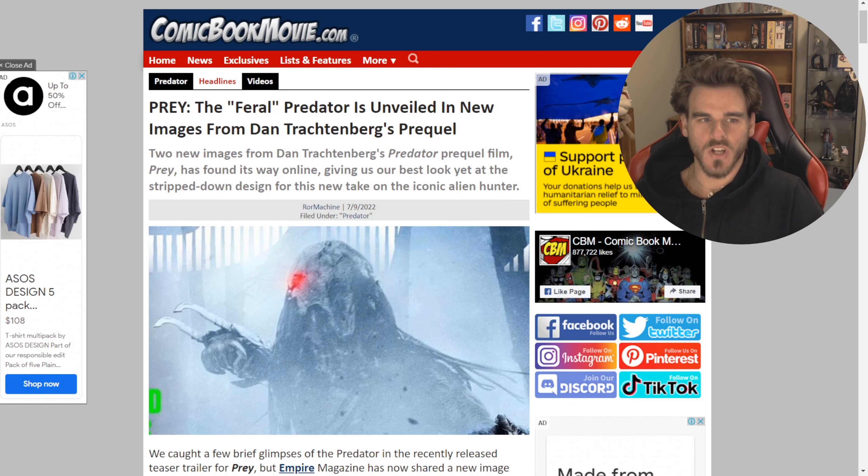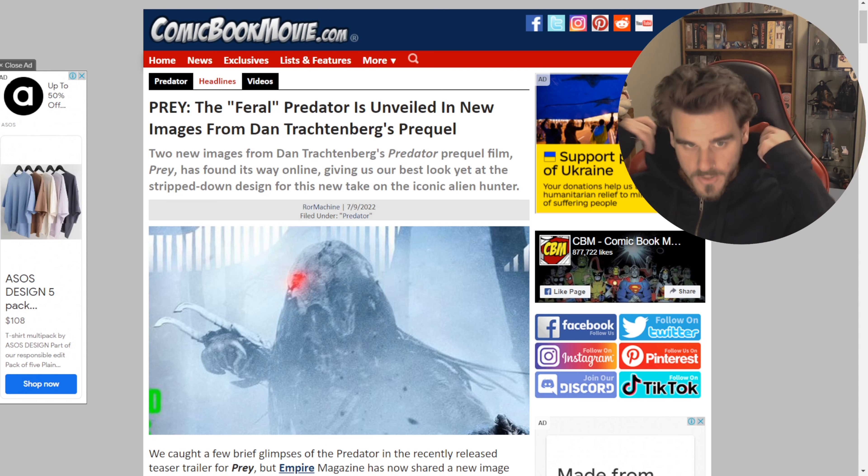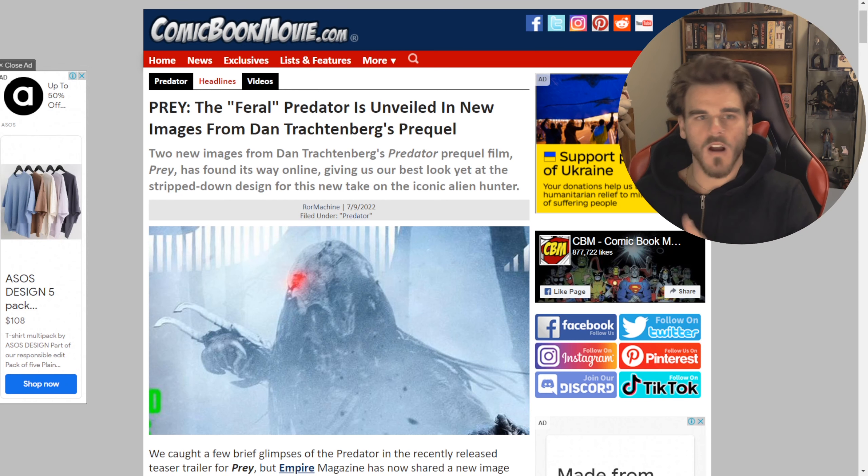Hello everyone and welcome back to another Reaction on Thoughts. Today we have Prey, which is the Predator movie, kind of prequel-esque. We got actually a couple of photos of the Feral Predator, which I think that's the name, or the nickname that they're giving this Predator.